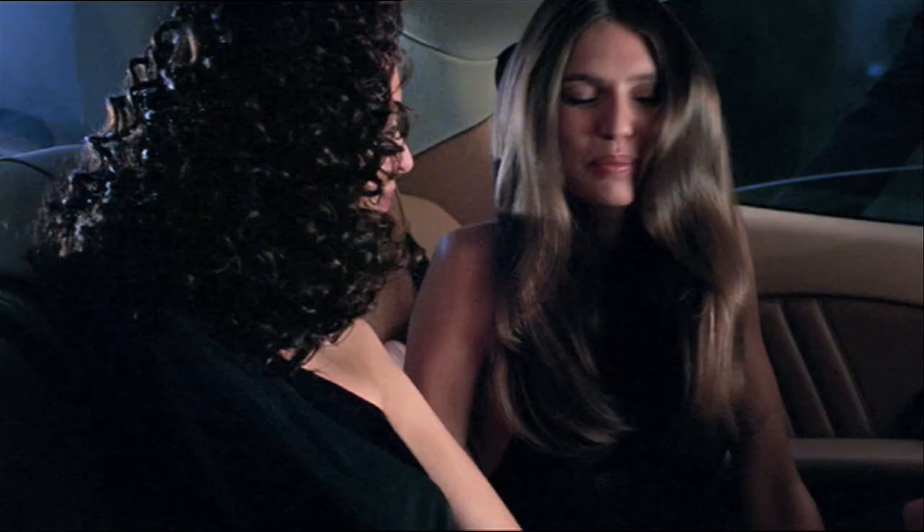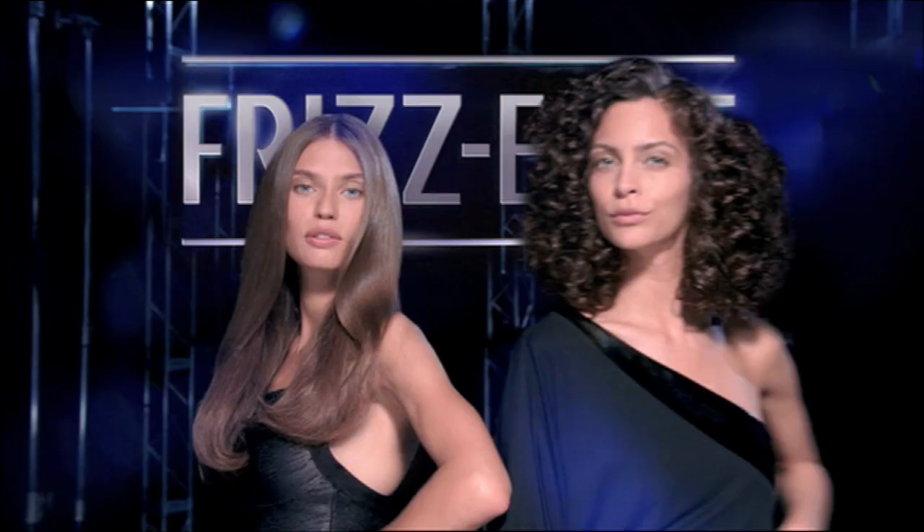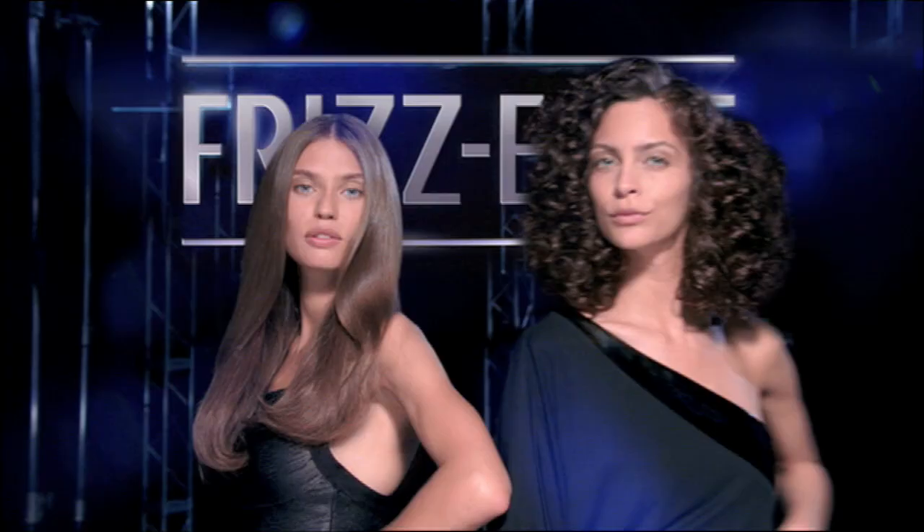Your frizz revolution starts now. Straight ahead and curl around shampoos and conditioners, plus serum. Transform frizz for a salon straight style or defined curls. Frizzy's Serum, only from John Frieda.